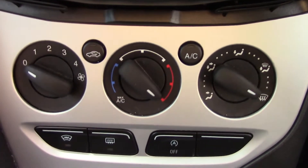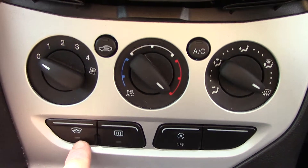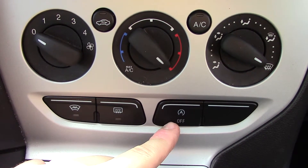Below that you've got your CD tray and your radio unit itself with all of its relevant functions and buttons. Down below that we've got the aircon units. And you've also got some extra buttons down below: one for your heated front screen, another for your rear demister, and another one for the automatic stop start.